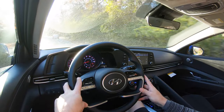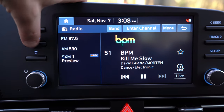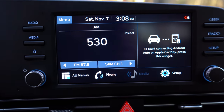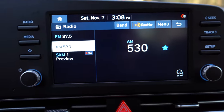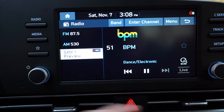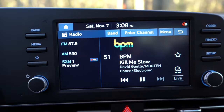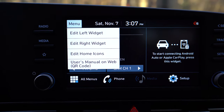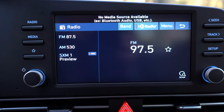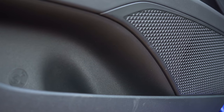Moving to the tech display: an 8-inch color touchscreen comes with the SE and SEL, while the Limited gets a 10.25-inch display. All trims get Bluetooth, audio streaming, Android Auto, and Apple CarPlay. Interestingly, the SE and SEL have wireless Android Auto and Apple CarPlay, while the Limited requires a USB cable — wireless is 100% better since you avoid dangling wires. For sound systems, the SE and SEL get six speakers, while the Limited gets an eight-speaker Bose sound system.